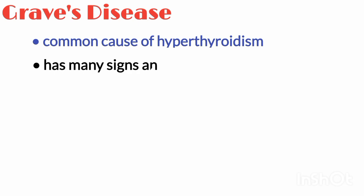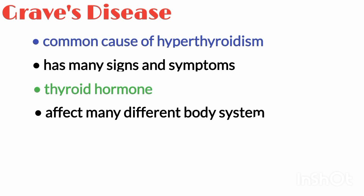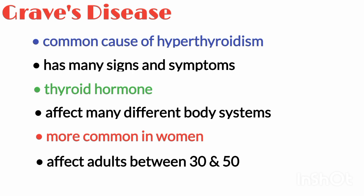Graves' disease is a common cause of hyperthyroidism, though various conditions can cause it. Graves' disease has many signs and symptoms because thyroid hormones affect many different body systems. It is more common in women and affects adults between 30 and 50.